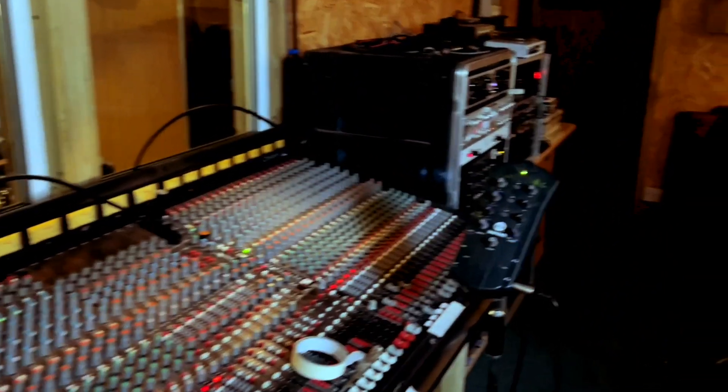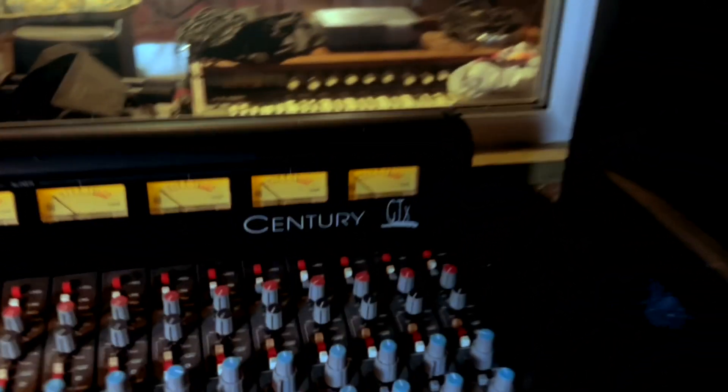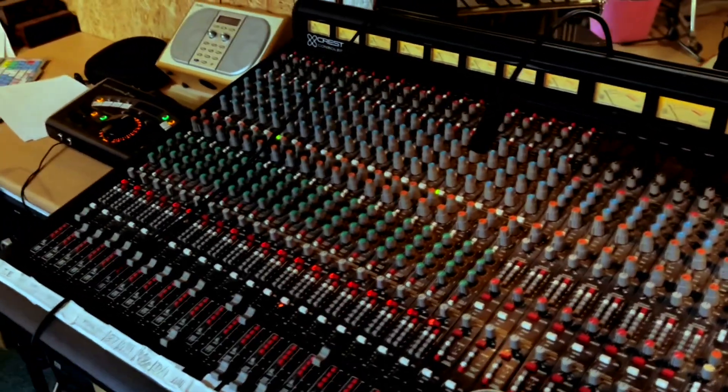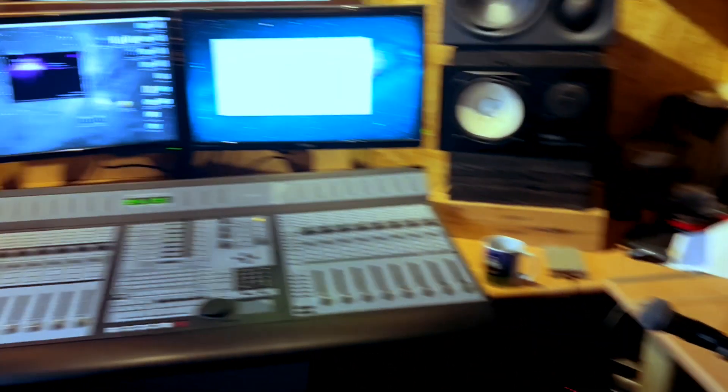So this is the luxurious control room with a very unusual Crest Century console — some kind of American live desk. But it sounds alright; we just used the preamps for some things and it sounded great actually, and the EQ's pretty cool — got loads of knobs on it.